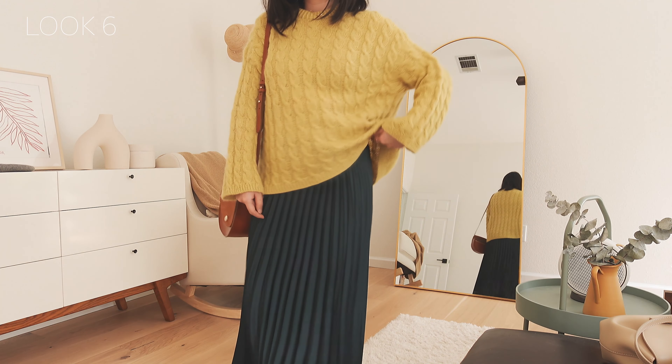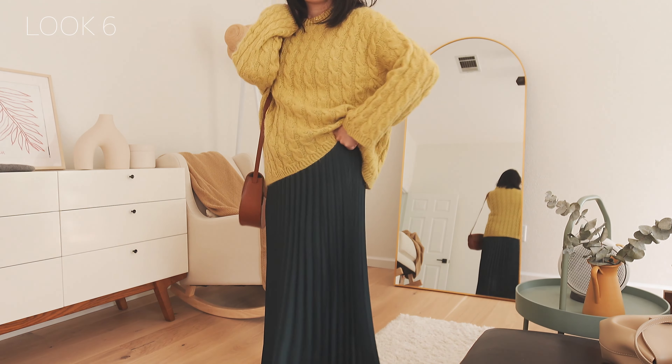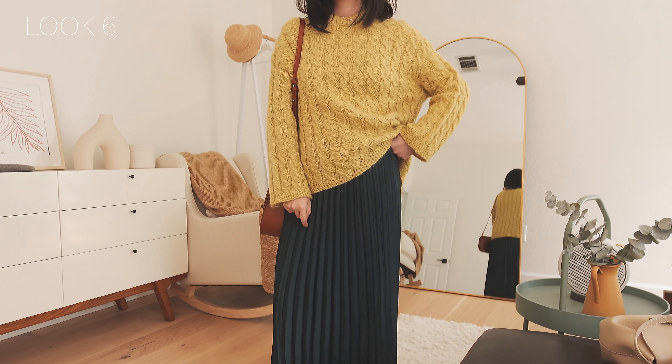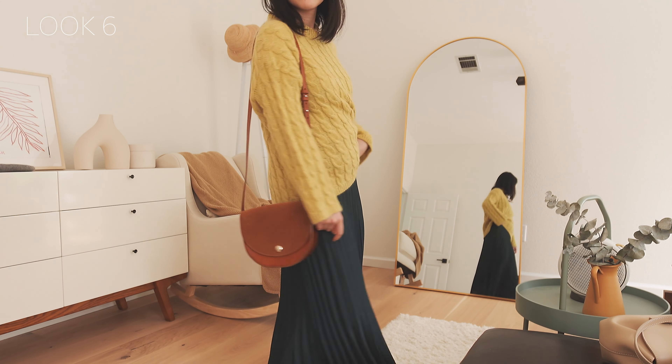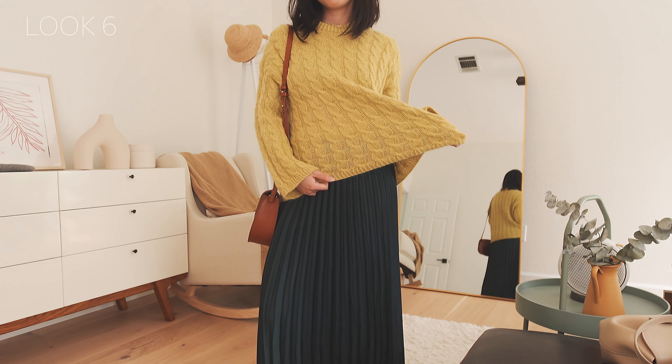This next look features a hand-knitted sweater top paired with a pleated skirt from Sezane in bottle green. The pattern is also by My Favorite Things Knitwear — the overall cable pattern is so classic, and the white sleeve cuff design is very modern.